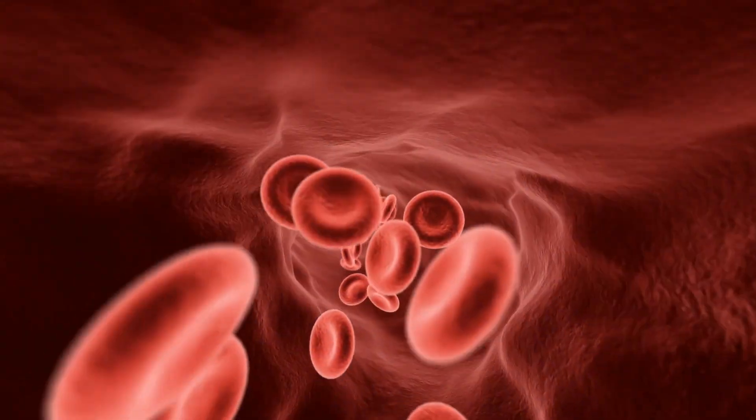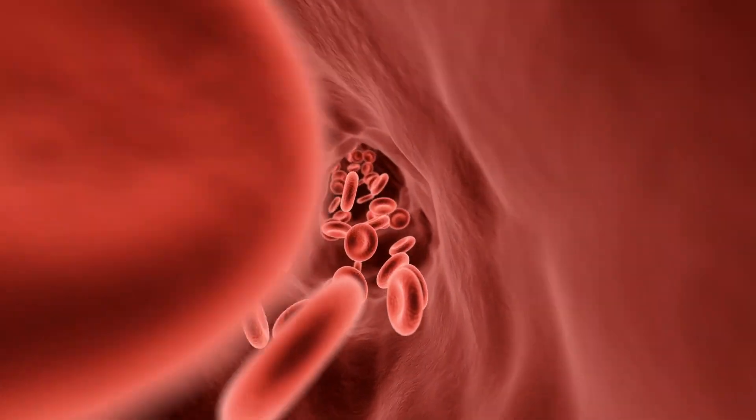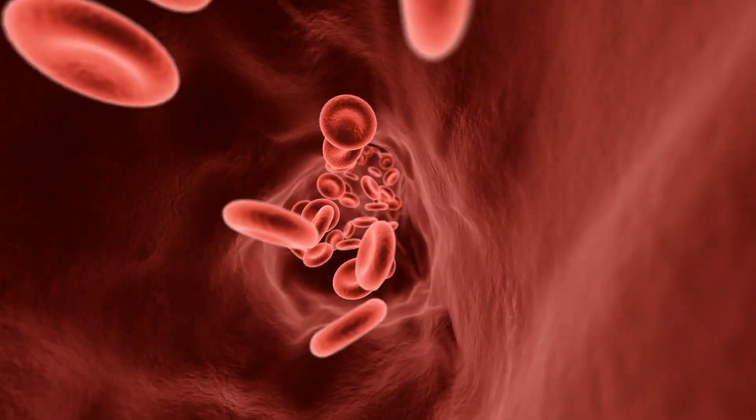Today we're going to talk about how to increase your blood oxygen levels. When you breathe in, you get oxygen. It goes down to the lungs, then gets absorbed in the capillaries, exchanging oxygen for carbon dioxide. As you breathe out, you're getting rid of CO2; as you breathe in, you're getting oxygen. There are certain oxygen-binding proteins in the red blood cells that are then carried around to the tissues and released.